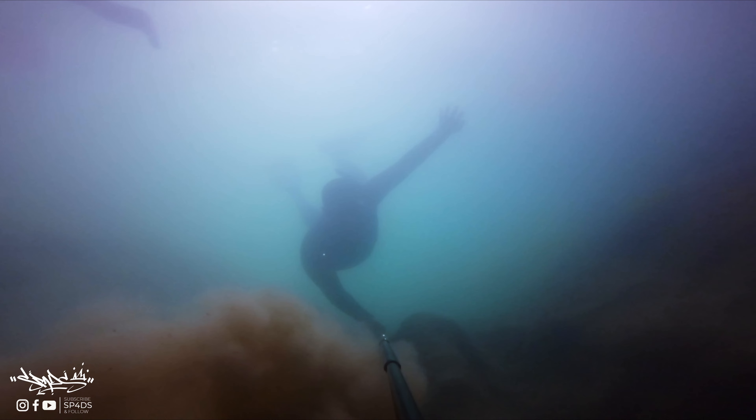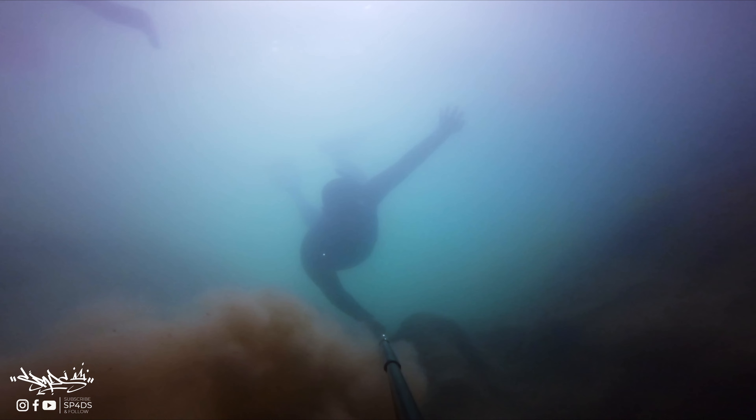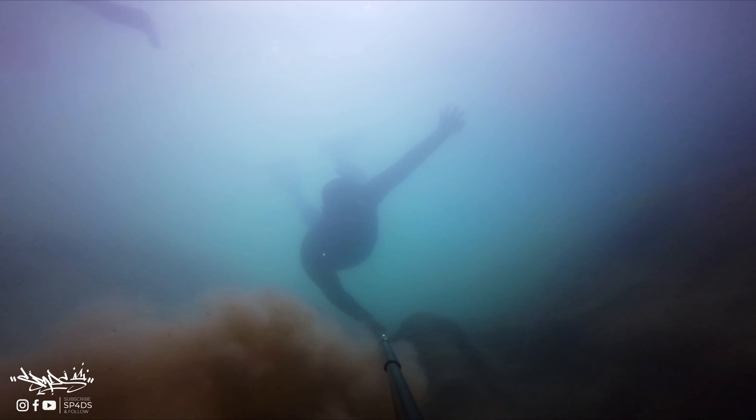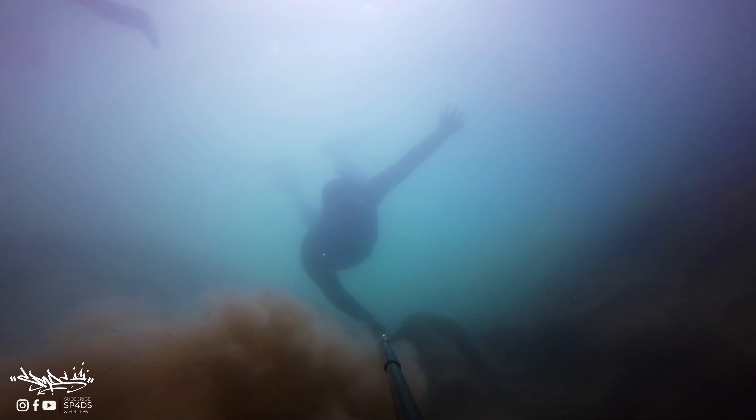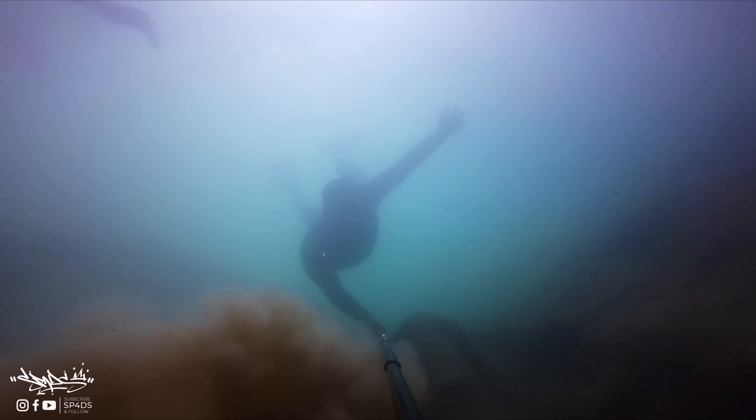May cave sa loob, so pwede kang mag-swimming from here going inside the cave. So what we're gonna do right now is fly the drone so that you can see the overall rock formation. And then after that we're gonna go ahead and dive so you can see the water in here. Ganda dito. Let's go!